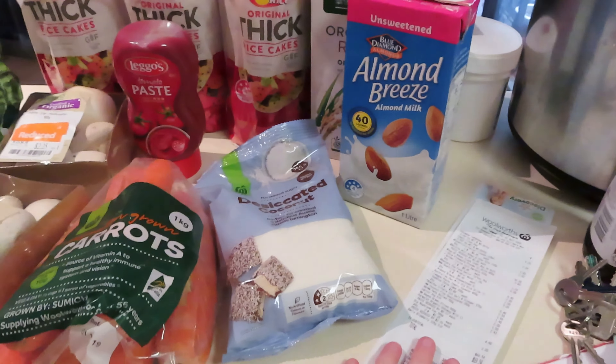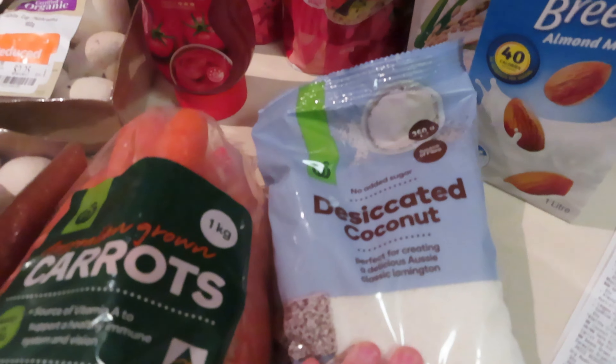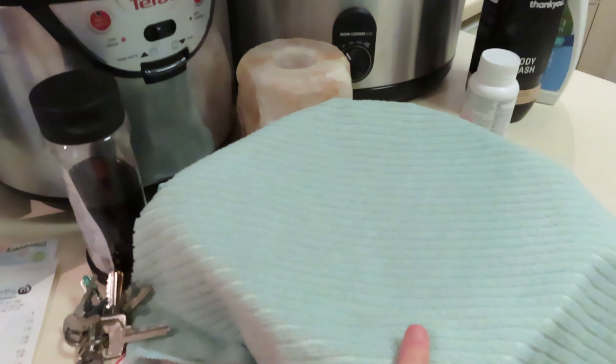I'll quickly run you through everything I've got. The total of the grocery shop this week was $69.54, and that was because I needed to buy a couple of things that were a bit more expensive. So I've got desiccated coconut.